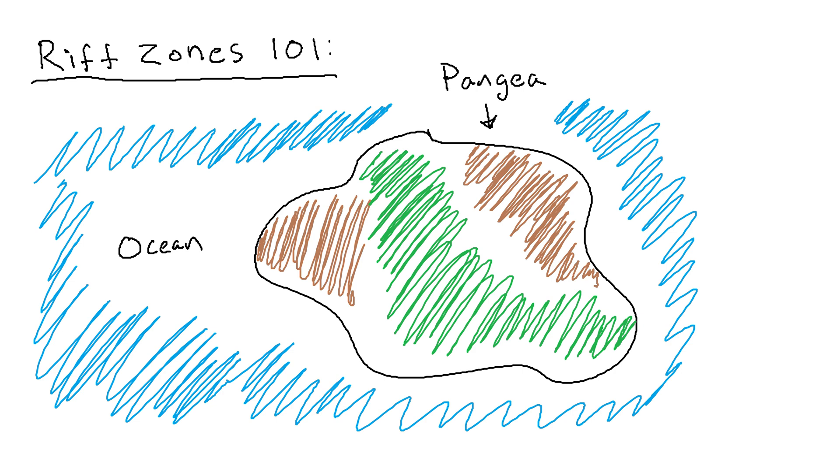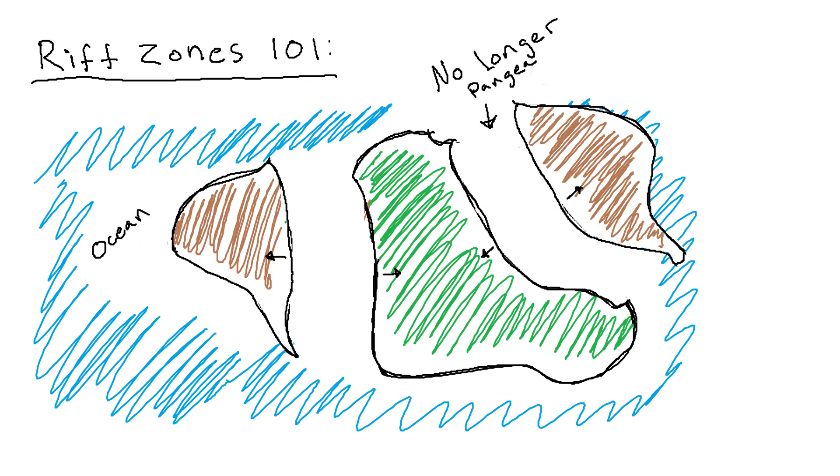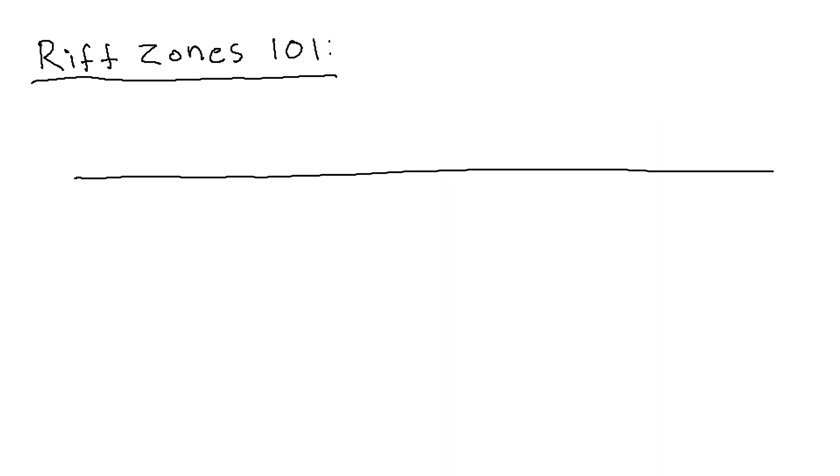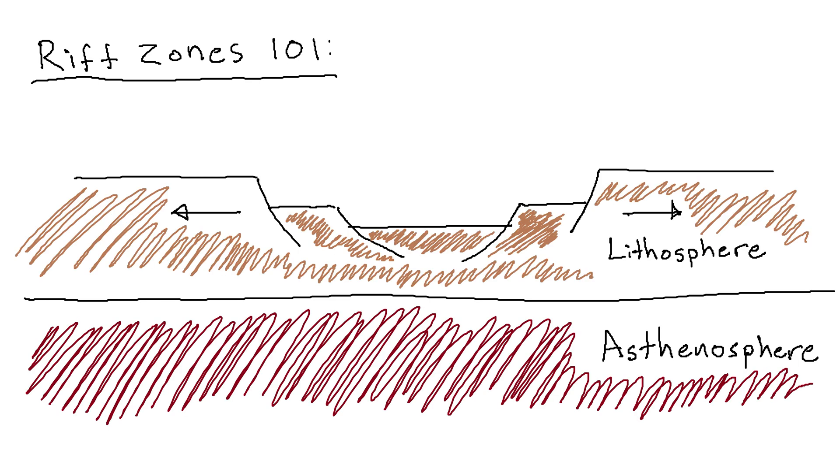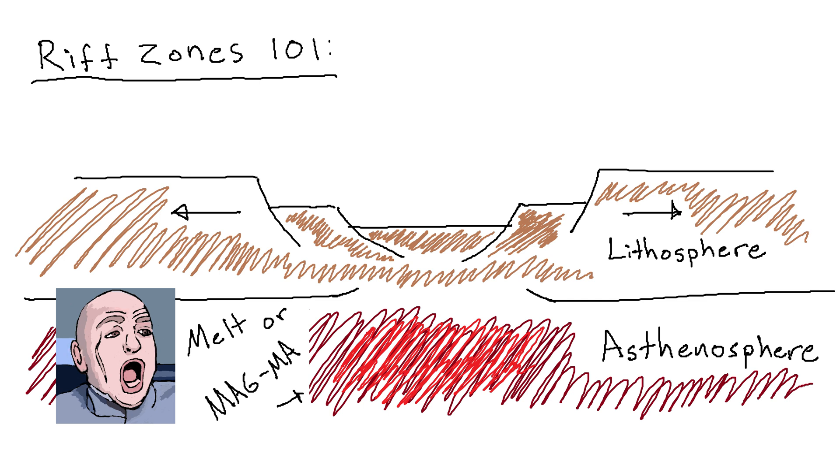Finally, we have rift zones. Rift zones are kind of the opposite of subduction zones — instead of two plates coming together, they get ripped apart. You may have heard of the supercontinent Pangea; rift zones are the reason we live on many continents instead of one. When these rifts start forming, the lithosphere, or crust, starts thinning, creating closer proximity of the surface to the hotter asthenosphere, or upper mantle. This allows melt to form and reach the surface in the form of volcanoes.